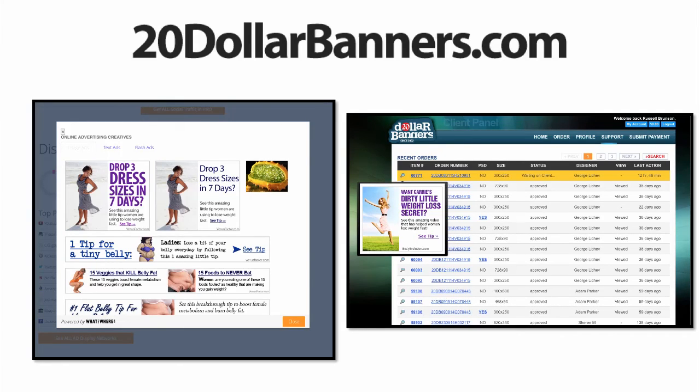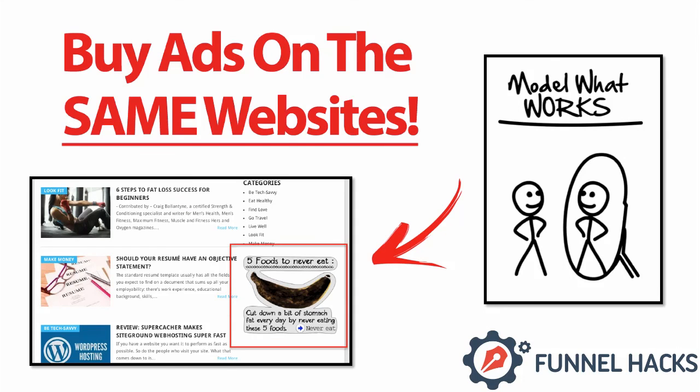I didn't copy their banner ad, but they have a pretty girl in there, so I have a pretty girl. They have a purple headline, I got a purple headline. I model the look and the feel and the layout, because they've already proven that on sites like lifeguru.com, this is the style of ad that gets people to click. So I'm gonna model theirs as close as I can. And then after the banner ad design, I go back to the exact same website that my competitor's buying ads on, and I buy ads on the exact same website. How many of you guys just had an aha moment right there?